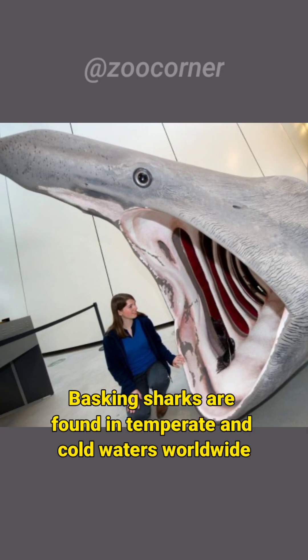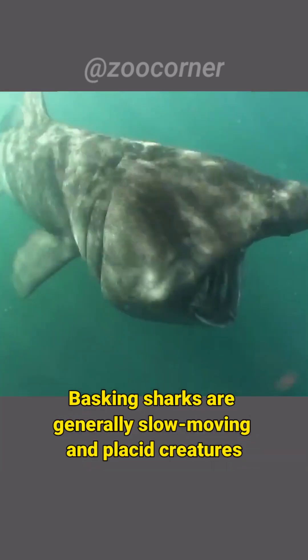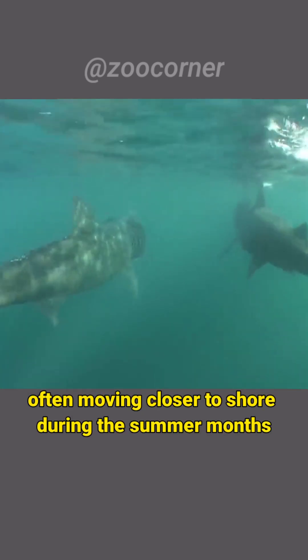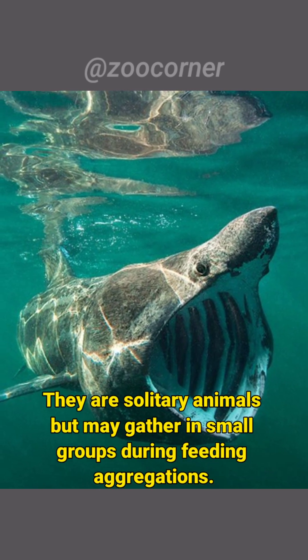Basking sharks are found in temperate and cold waters worldwide. They are commonly seen in the coastal regions of the North Atlantic. Basking sharks are generally slow-moving and placid creatures. They are known for their seasonal migrations, often moving closer to shore during the summer months when plankton concentrations are higher. They are solitary animals, but may gather in small groups during feeding aggregation.